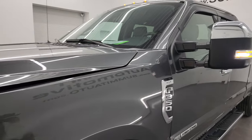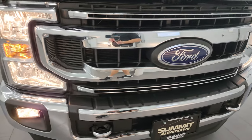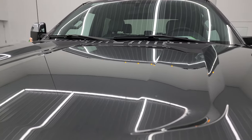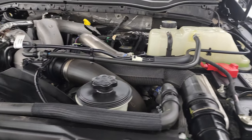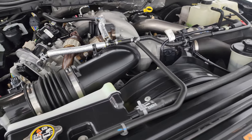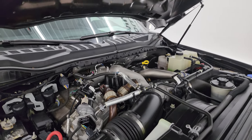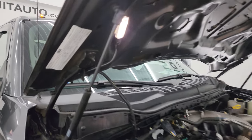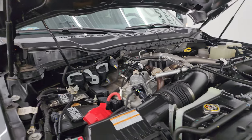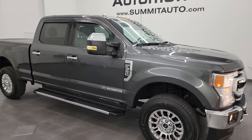I'd personally like to thank you for checking out the video and hopefully from this HD video you've been able to verify the quality, condition, options, and cleanliness of this truck all the way around, inside and out. Cab lights up top look good. Under the hood we have the 6.7 liter Power Stroke diesel engine — engine bay is very clean, runs very smooth. 475 horsepower, 1050 foot-pounds of torque. This truck has been fully safetied, has a fresh oil and filter change, all fluids checked and topped off, and four brand new tires. This truck is 100% ready to go and I would highly recommend it from a quality and condition standpoint.